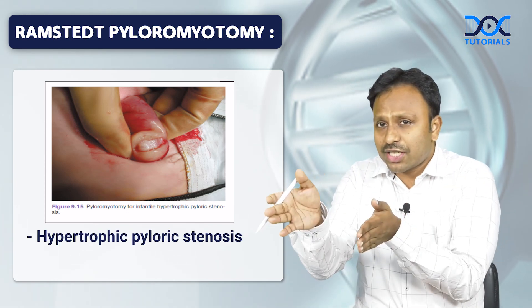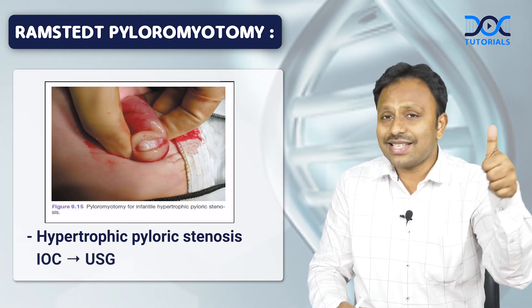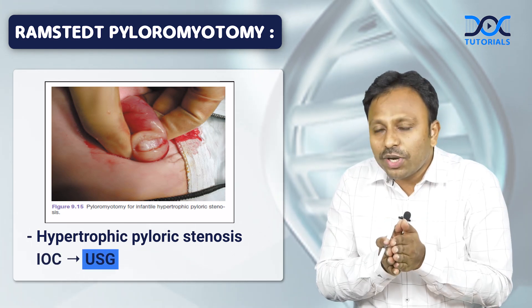For hypertrophic pyloric stenosis, the child is subjected to Ramstead's Pyloromyotomy after the investigation of choice, that is an ultrasound. During pyloromyotomy, what complications may happen?